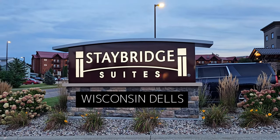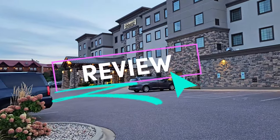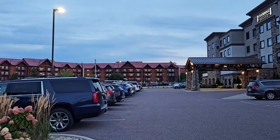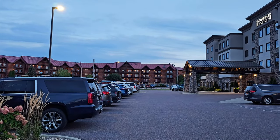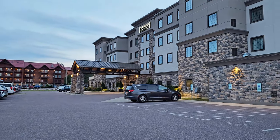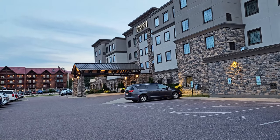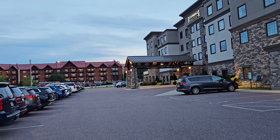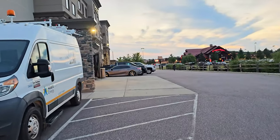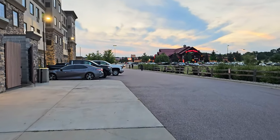This is the Stay Bridge Suite at Lake Delton in Wisconsin Dells. We are looking at the front of the hotel. It is located within walking distance of Great Wolf Lodge, right across the street as you can see. This hotel even sells discounted water park day passes at the front desk. In this video we'll tour the studio suite, show you the free breakfast and happy hours setup, and give you a quick look at the pool area. By the end of this video you'll see why this is a great option when visiting Wisconsin Dells — how to make the most of your stay and save some money.